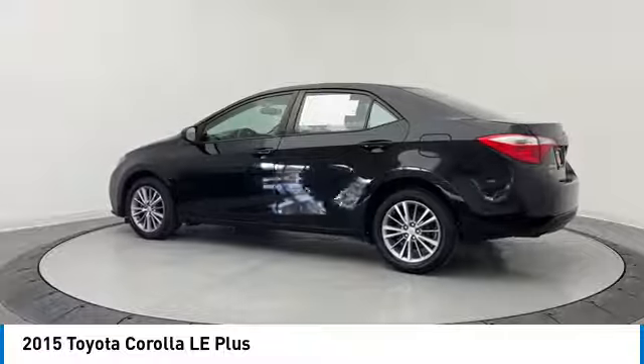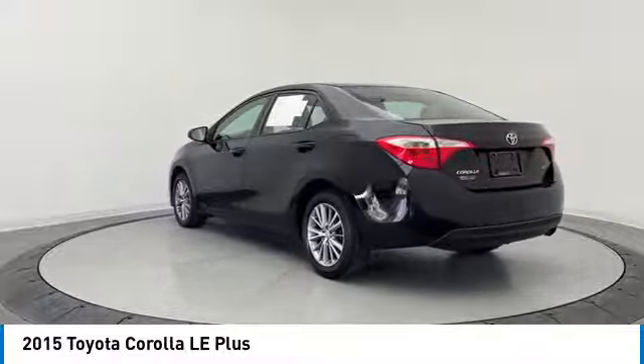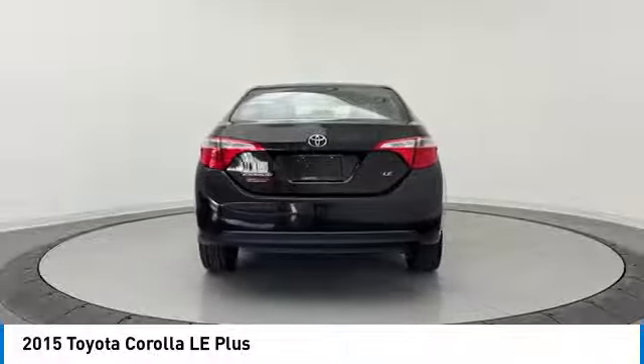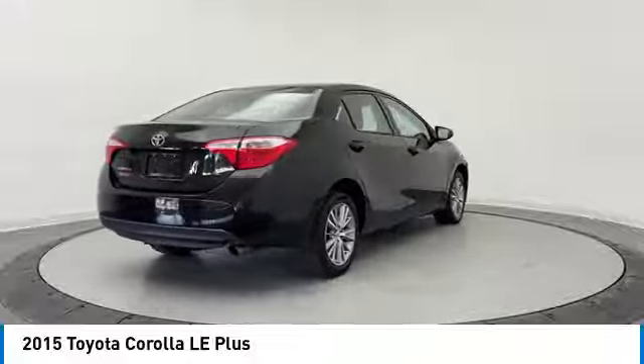Heated mirrors, aluminum wheels, brake assist, stability control, tire pressure monitor, daytime running lights, fog lamps, front disc, rear drum brakes, front wheel drive, remote trunk release. This beauty will make even your house keys jealous.